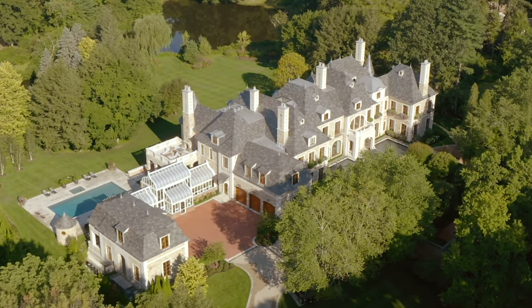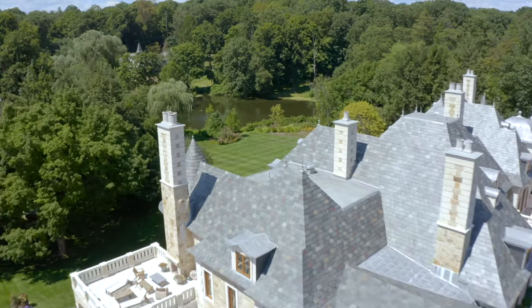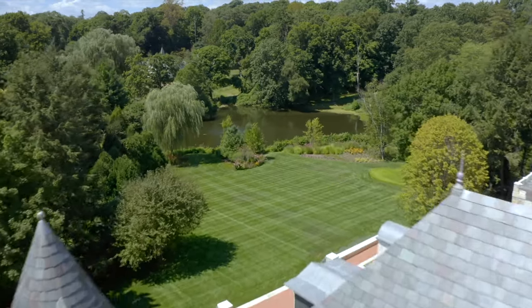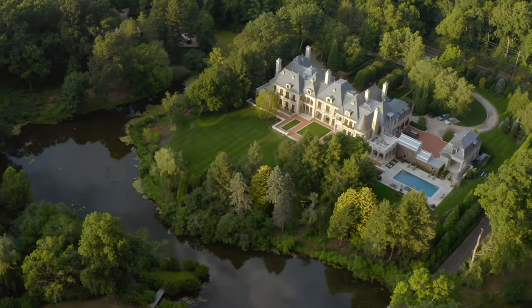The way this house is sited is to take advantage of the view of the lake in the back, but also in a way that it offers privacy from the street.